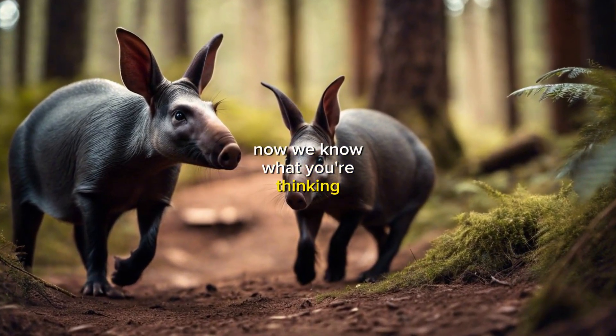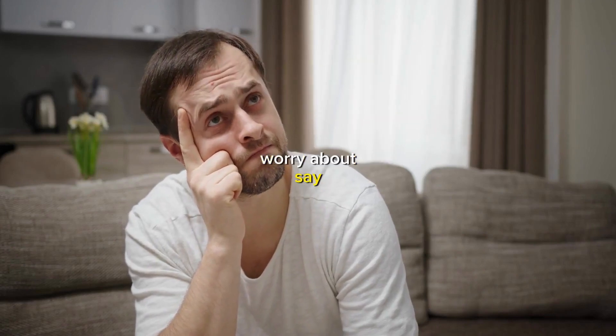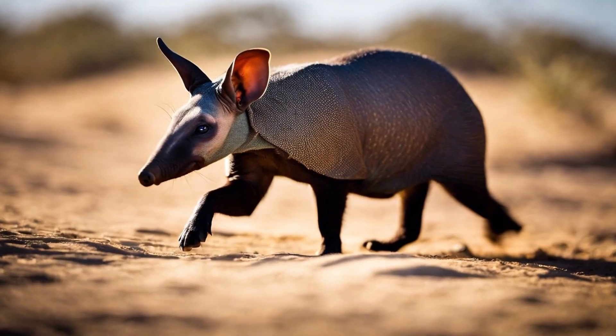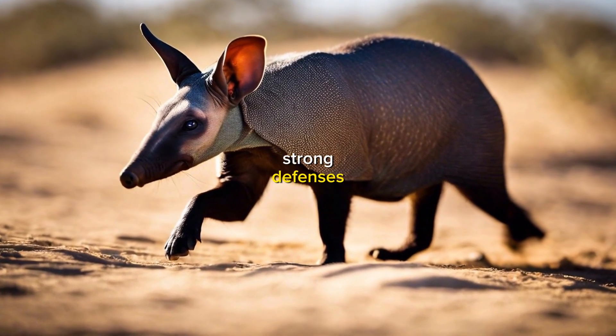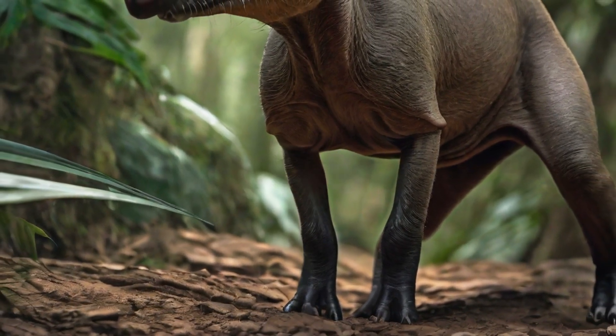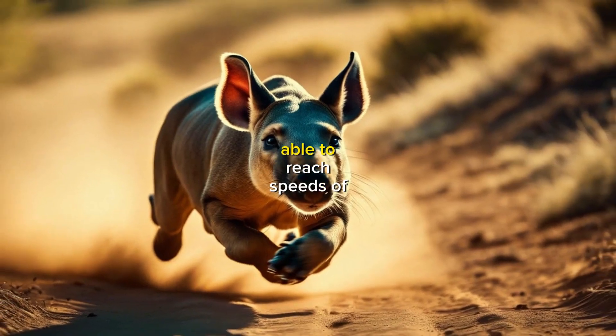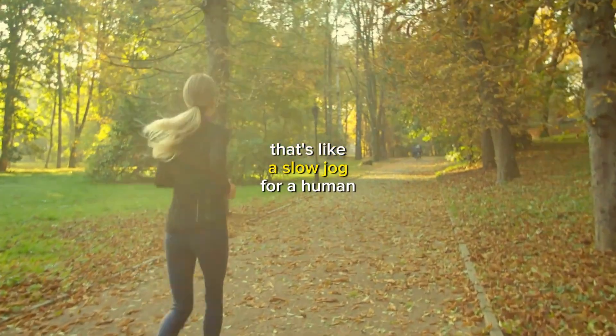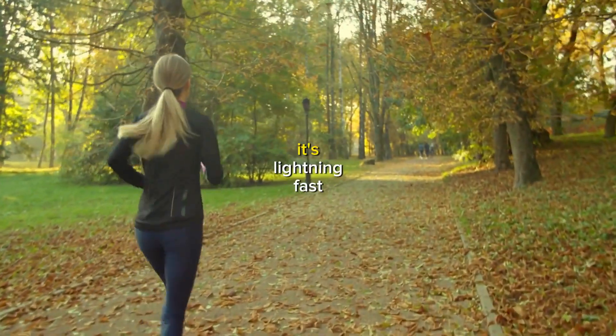Now we know what you're thinking — what about predators? Don't aardvarks have to worry about lions or leopards? Well, actually, they're pretty safe. Aardvarks have some pretty strong defenses, like their sharp claws and powerful front legs. And they're also pretty fast, able to reach speeds of up to 30 miles per hour. That's like a slow jog for a human, but for an aardvark, it's lightning fast.